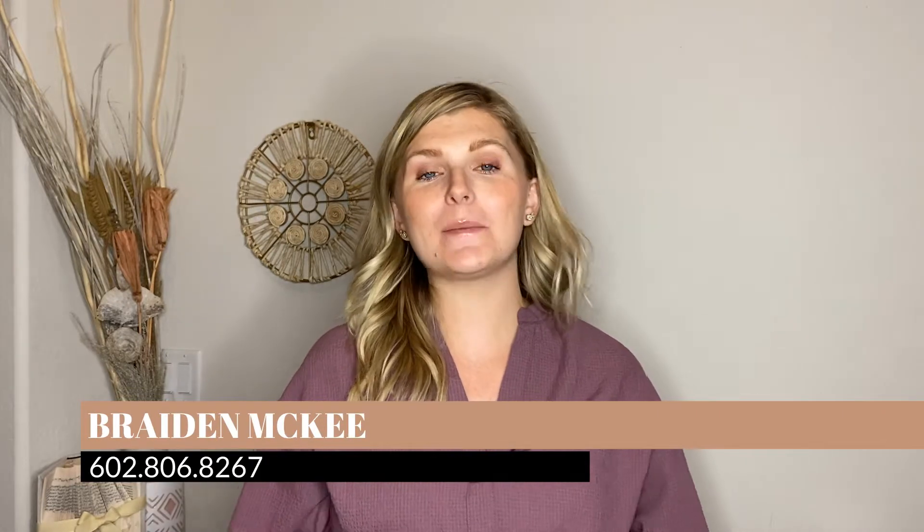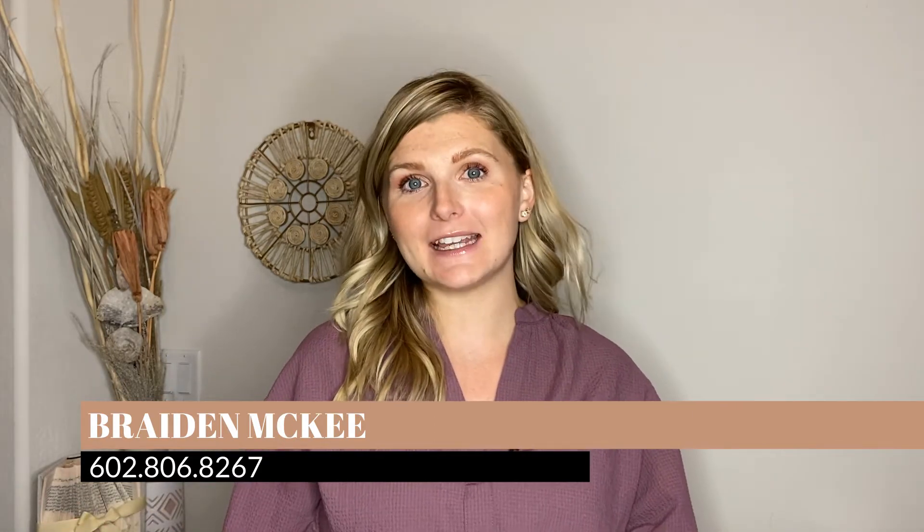Hi and welcome back to my channel. My name is Brayden. I'm a local real estate agent here with the Desert Charm Living real estate team — that is me and my mom. We are a mother-daughter real estate team serving the Phoenix Northwest Valley lifestyle. On this channel we talk about all things real estate and Phoenix lifestyle, so if you haven't already please hit subscribe.